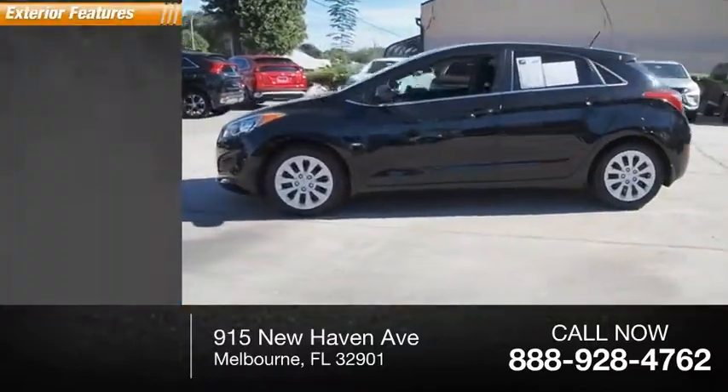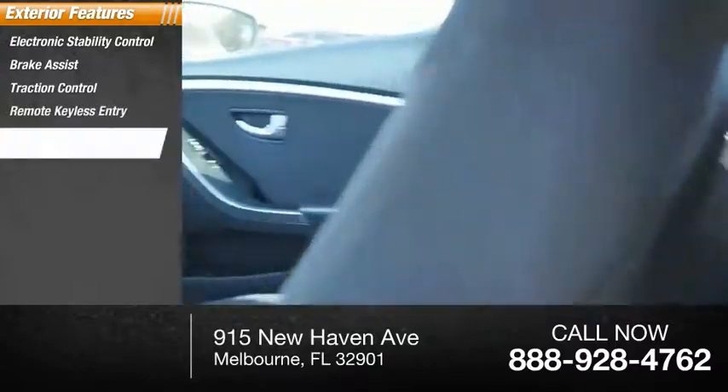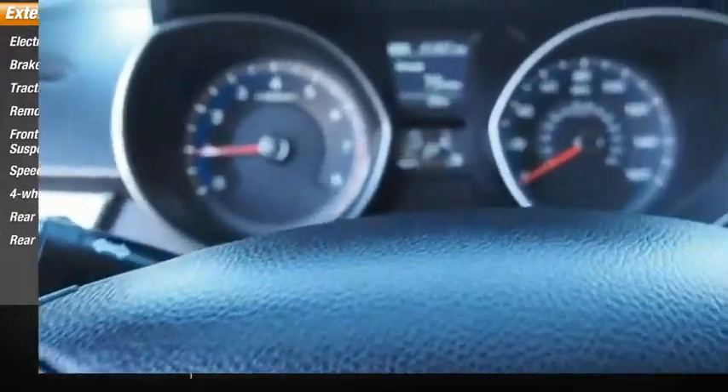Here are some of this vehicle's great options: electronic stability control, brake assist, traction control, remote keyless entry, front-wheel independent suspension, speed control, four-wheel disc brakes, rear window defroster, rear window wiper.